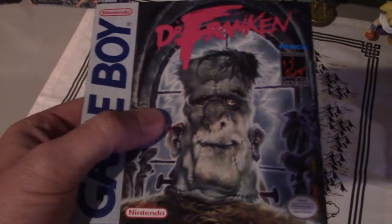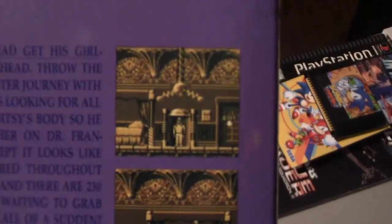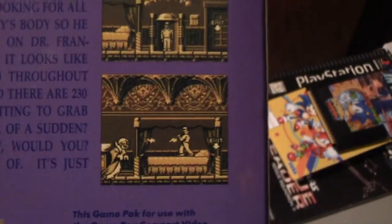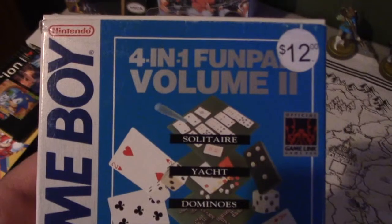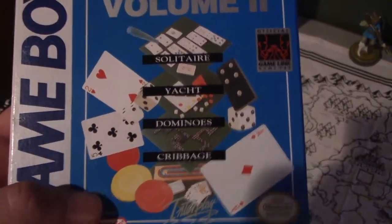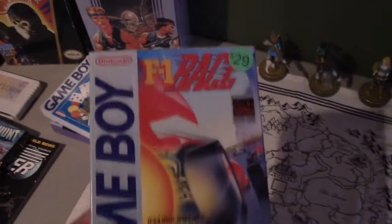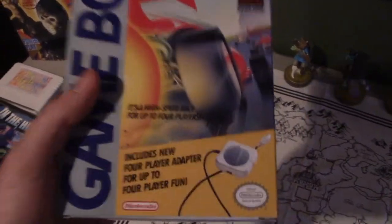I picked up a complete copy of Dr. Franken — this is perfect timing because I'll probably play through this one during Halloween. Along with Gargoyle's Quest, that's awesome.